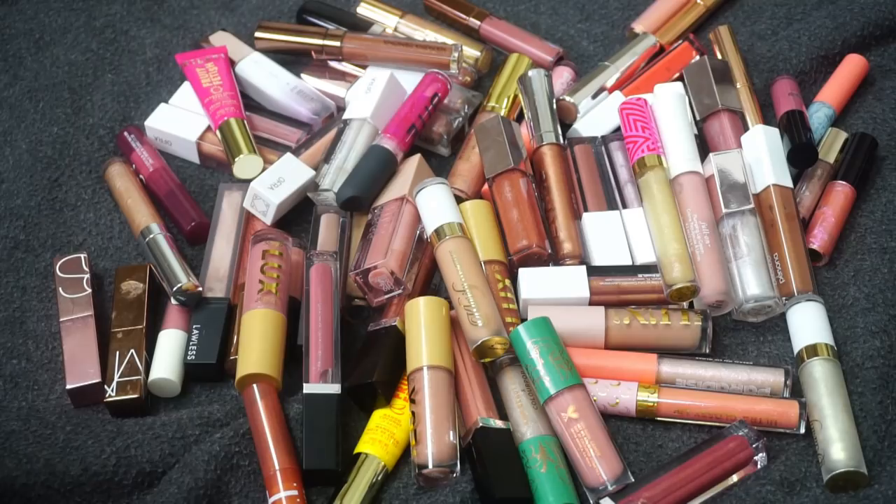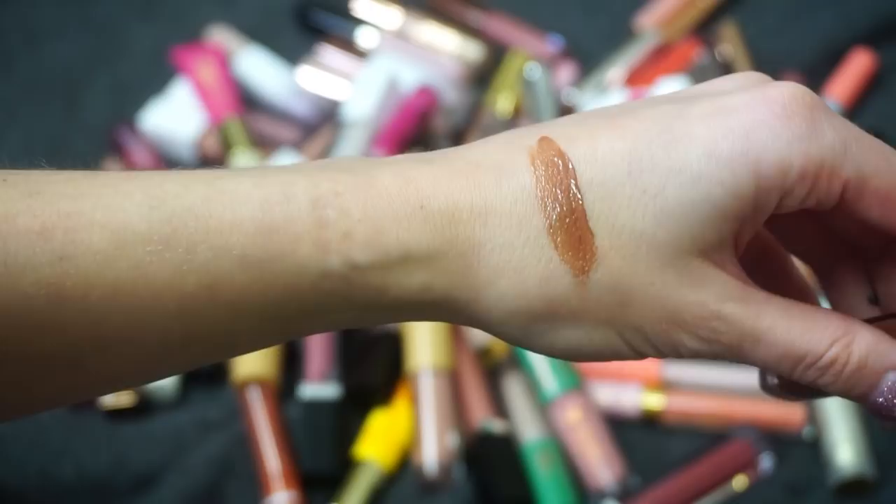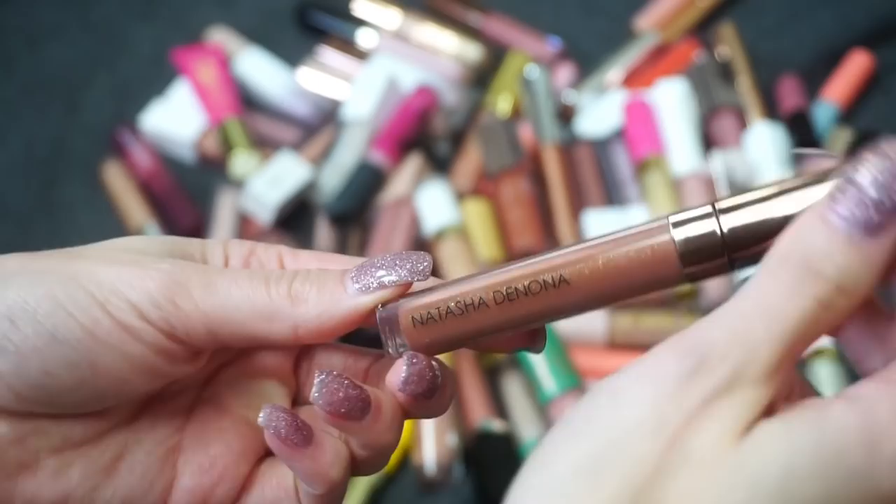This one from Natasha Denona — I believe it's called the Lip Foria Gloss — and this is in Caramel. You can see this is a pretty pigmented gloss. I like it, it's not an absolute favorite of mine. I definitely want to try her new lip liners and some of her nude lipsticks, but I like this one so I'm going to keep it around.